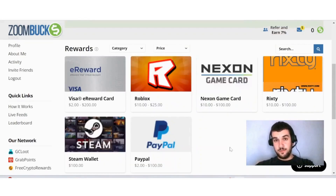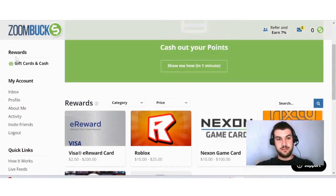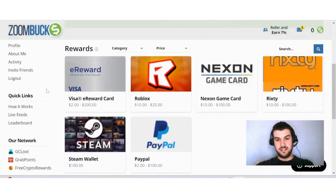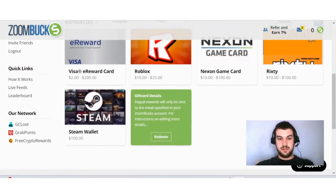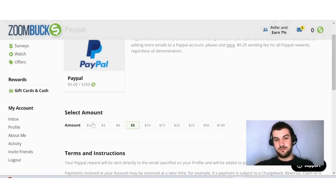If you want to cash out with ZoomBucks, go to Rewards — gift cards and cash — and you'll find all your different rewards. You can cash out with a Visa card, Roblox, Steam Wallet, and PayPal. If I click on PayPal, which I usually prefer, you'll see there is a 25-cent fee and you can start cashing out from $2 all the way up to $100.